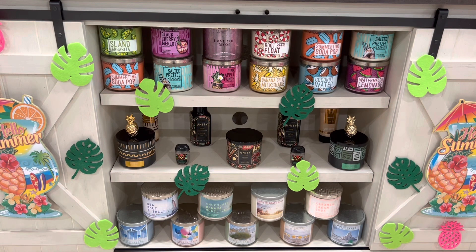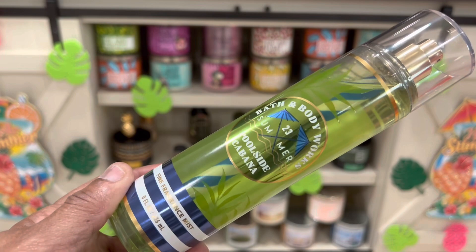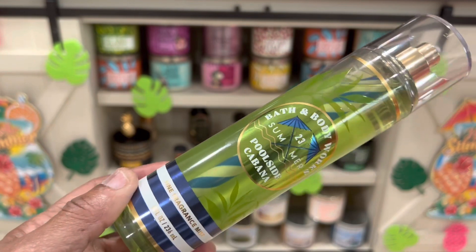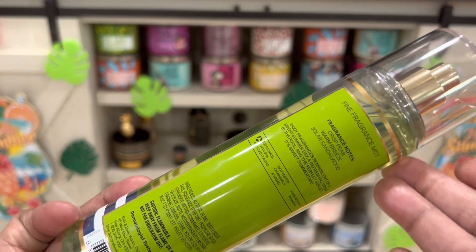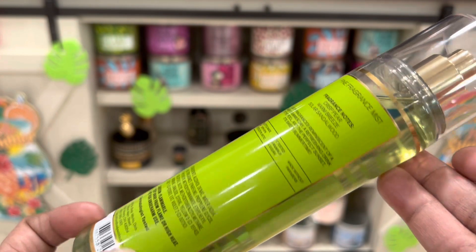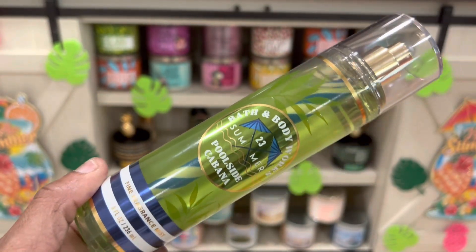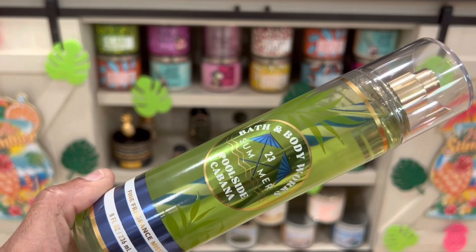The first thing we picked up was the Bath and Body Works 2023 summer fragrance spray collection. The first one is Poolside Cabana — look at that, that is so nice. You can see the fragrance straw and the inside, really really pretty, very different. The fragrance notes for this one are crisp pear, warm breeze, and solar sandalwood. Really different, really nice for the summer, and it's green in color and smells really good.